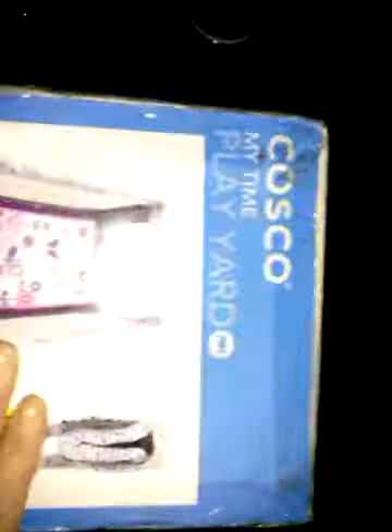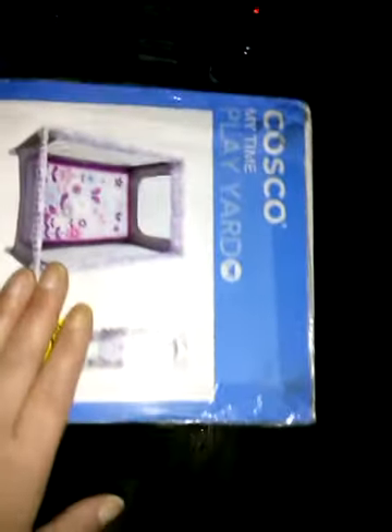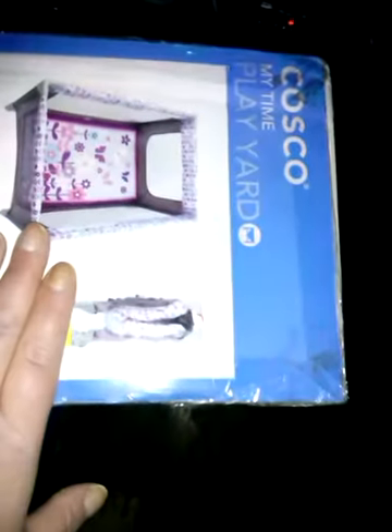This is the matching Costco pack and play. It sells for $54.99, and I paid $21.99.